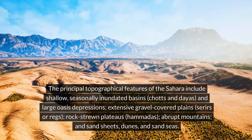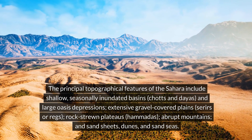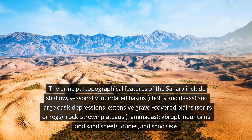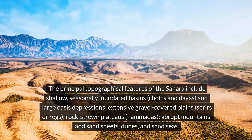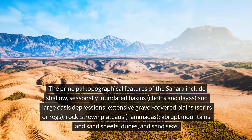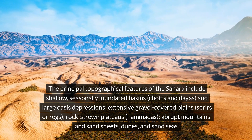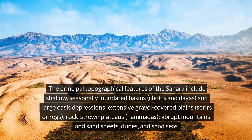The principal topographical features of the Sahara include shallow, seasonally inundated basins, chats and dayas, and large oasis depressions. Extensive gravel-covered plains, serriers or regs, rock-strewn plateaus, hamadas, abrupt mountains, and sand sheets, dunes, and sand seas.